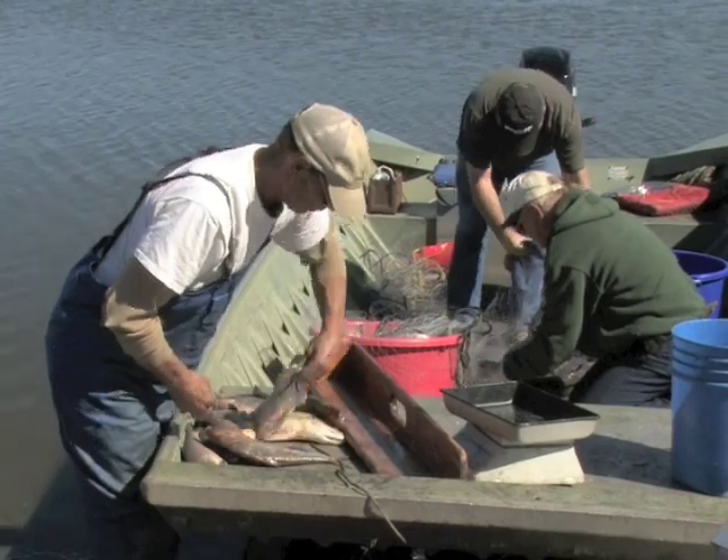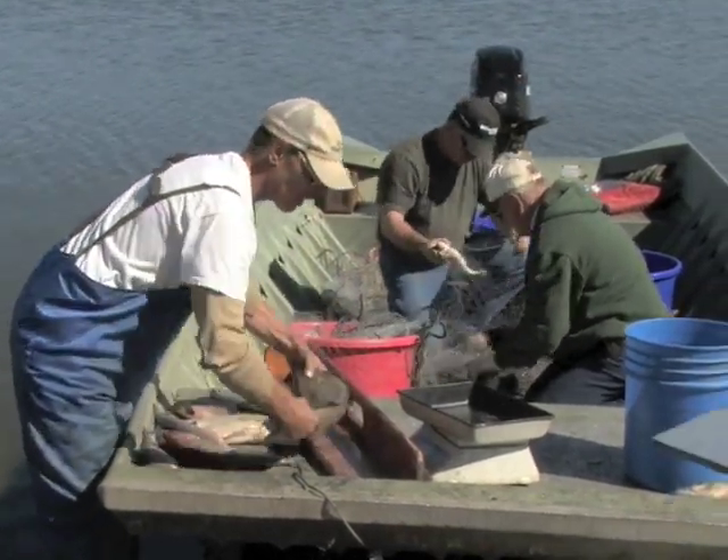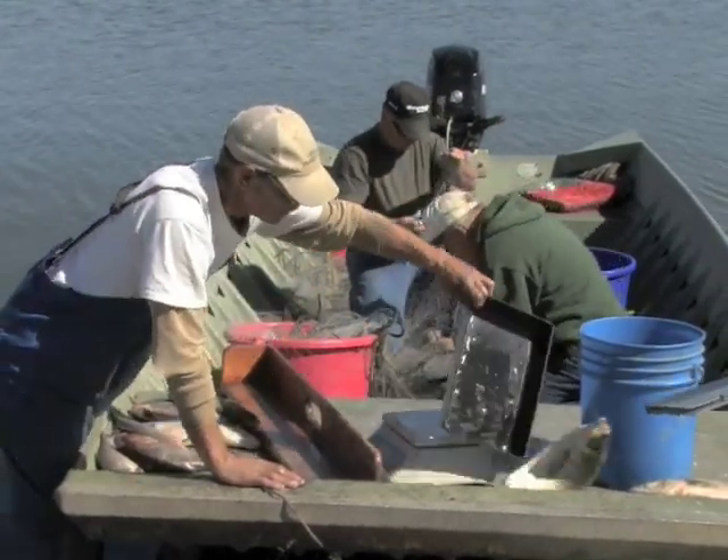Scale fish usually don't survive gill netting, though fortunately most catfish do. Even so, the mortality tradeoff is worth it for spot checking of fisheries condition.